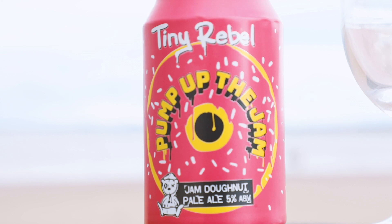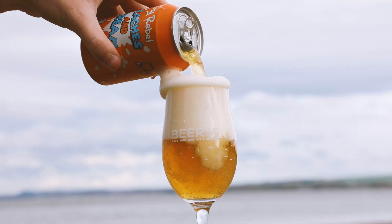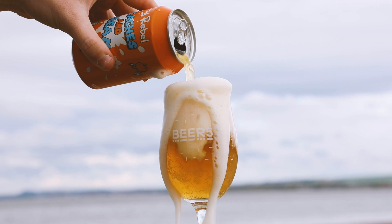We've teamed up with Tiny Rebel to bring you two of their new Coy Range beers just in time for summer. Pump Up the Jam is a pale ale with a jammy doughnut twist, perfect for a long evening, while Peaches and Cream is a sweet treat full of Citra, Mosaic, and Simcoe hops.